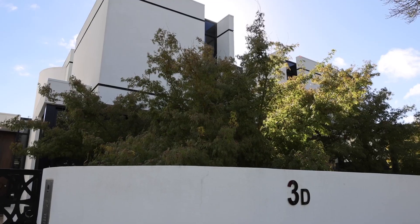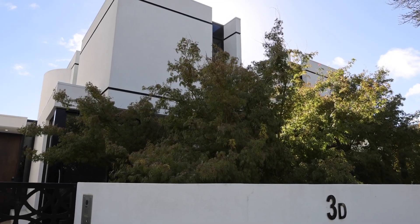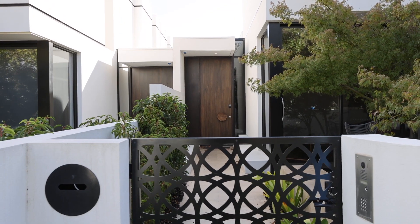Hello everybody, Matthew Pillios from Marshall White, and I'd love to welcome you to our newest edition. It's 3D Moffat Street in Brighton — an unbelievable home. I'm very excited to be selling this. Let's go inside and take a look.